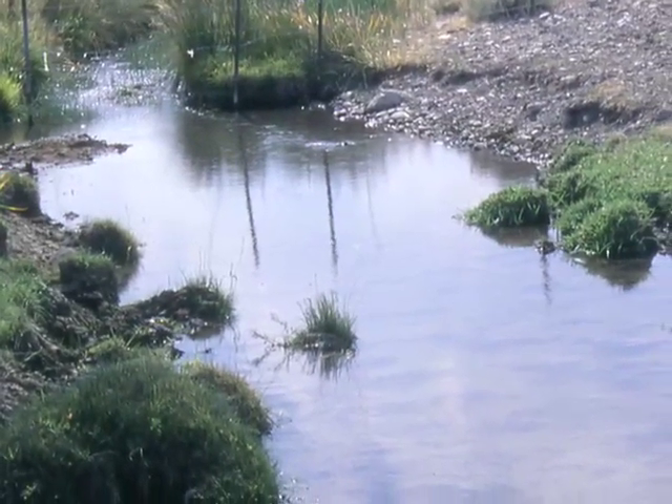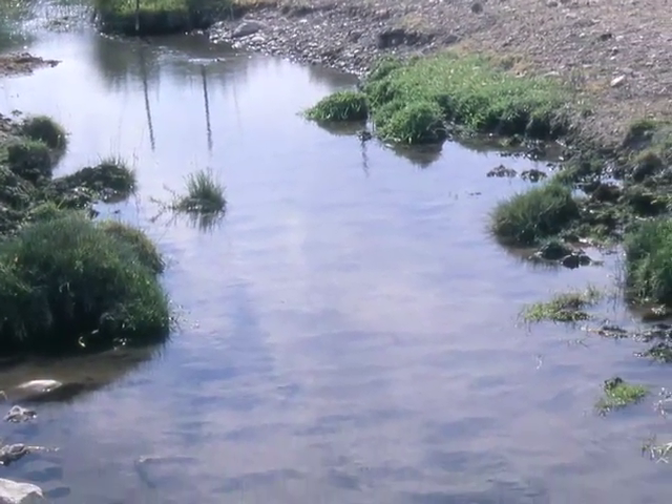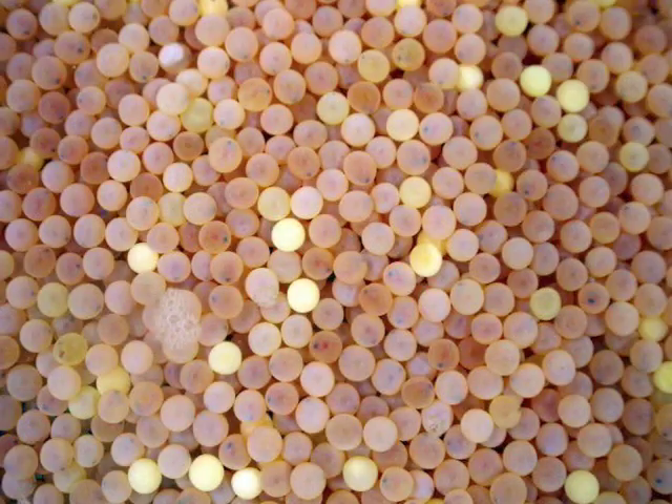This excess erosion reduces the potential productivity of the soil. It also runs into drainage ways and creates problems with water quality, and that can get involved with fish spawning because it suffocates the eggs. It just compounds a lot of things when the soil does not stay in place.